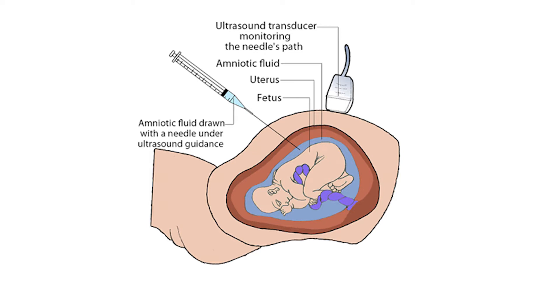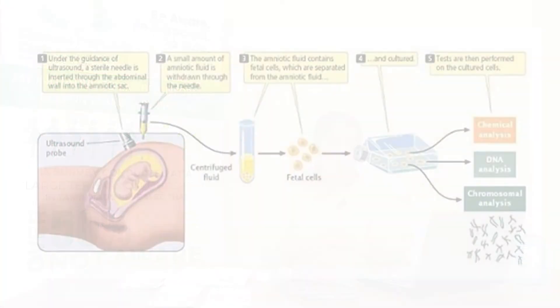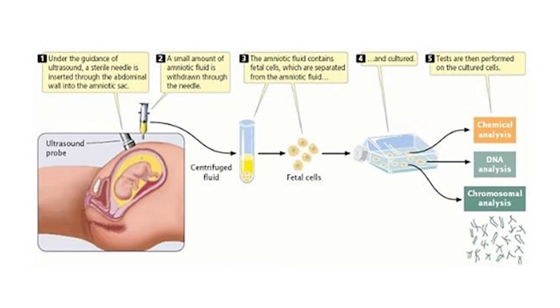Using ultrasound guidance, a long, thin, hollow needle is inserted through the maternal abdomen and into the sac of fluid surrounding the baby. The position where the fluid is withdrawn is kept away from the baby and the placenta. Sometimes not enough fluid is withdrawn from the amniotic sac, requiring the needle to be inserted a second time. The baby will produce sufficient fluid again within 24 hours.